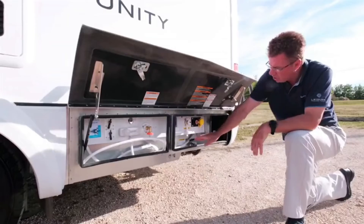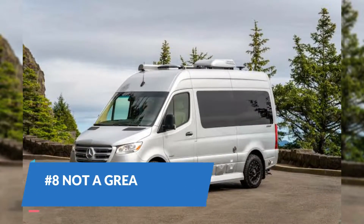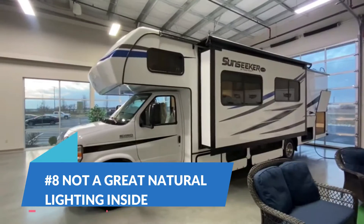The Wayfarer comes standard with heated holding tanks, a powerful ducted furnace, an instant water heater, and a 7-speed 6-cylinder turbo-diesel engine to keep you trucking even in snowy weather.